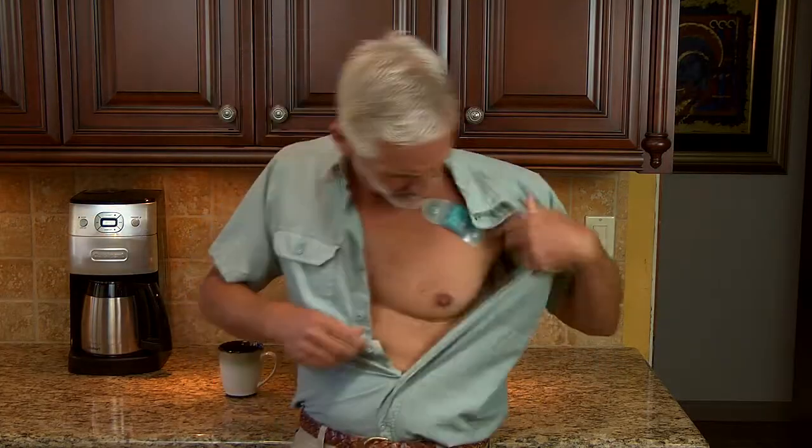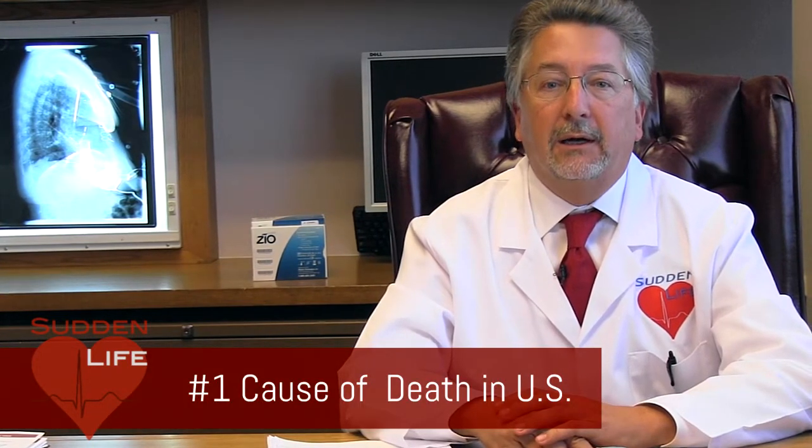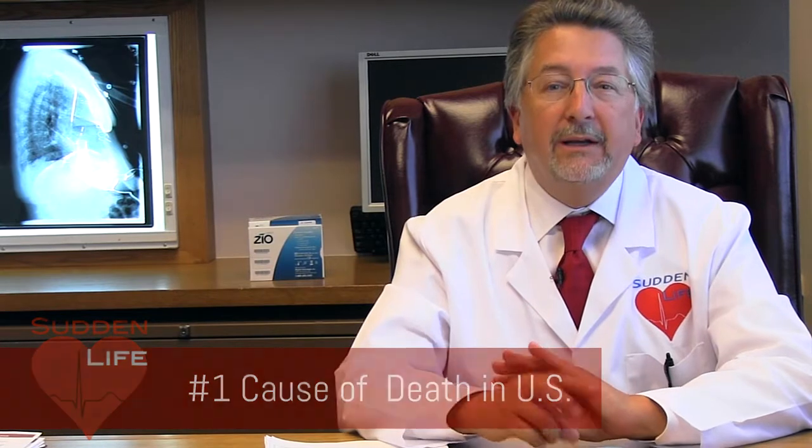Patients undergo reliable, easy-to-use home heart rhythm monitoring for an extended time to help identify potential problems. There are certain facts about heart rhythm disease worth learning. While we don't want to alarm you, most people already know that the number one cause of death in the US is from heart disease.